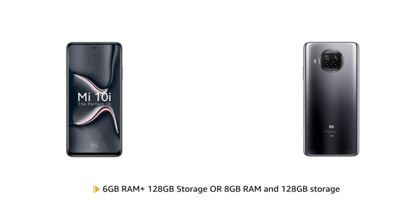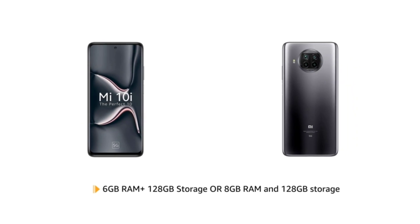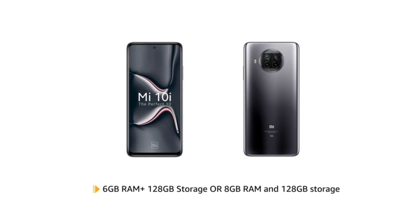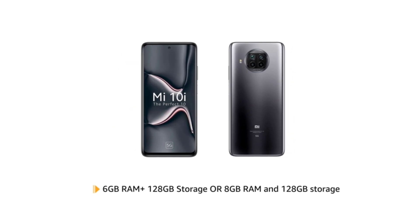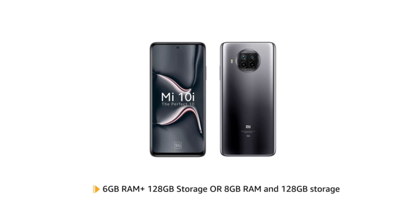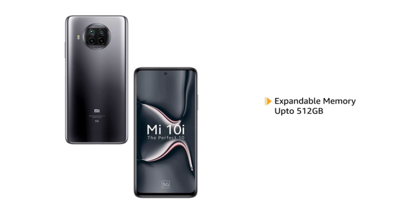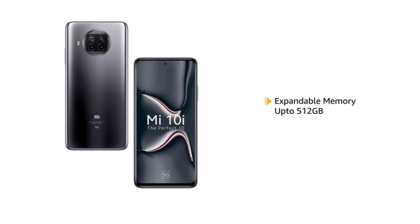Mi 10i is available in two variants: 6GB RAM with 128GB storage and 8GB RAM with 128GB storage, for smooth and efficient performance. The memory is expandable up to 512GB in both variants.